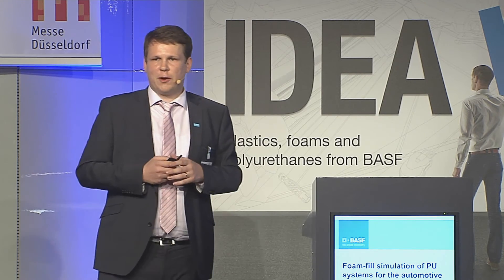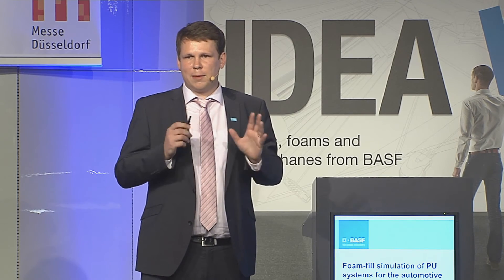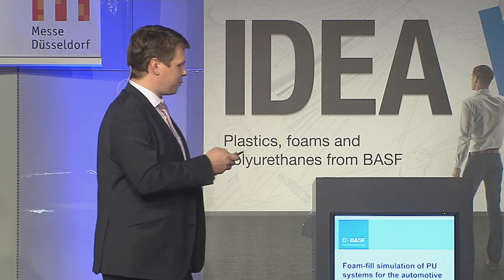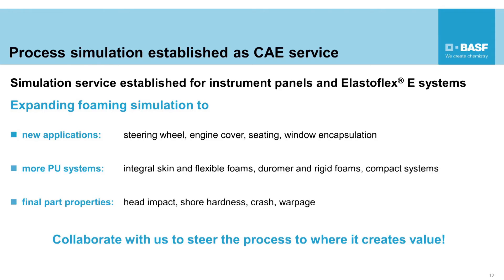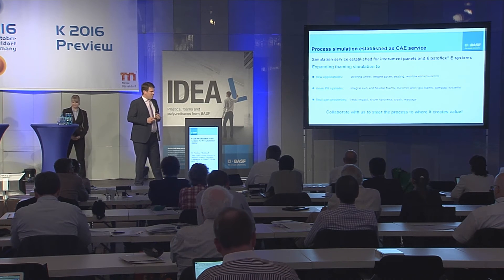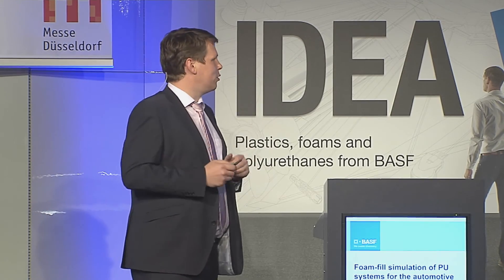Typically this involves about five iterations, comparing four or five different simulations each time, which represents a tremendous computational effort — easily adding up to 100,000 computational hours. This is a huge effort, but it is part of our simulation offer, and we think it is necessary to really help our customers make the best part. We are convinced we should expand this further to new applications and other PU materials.